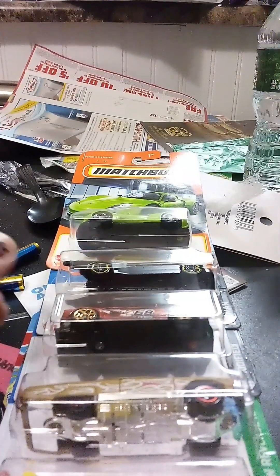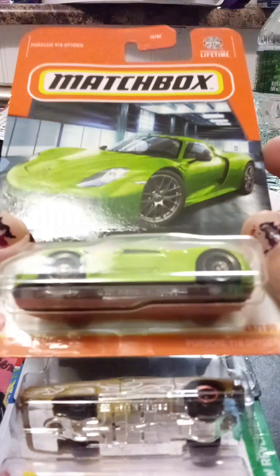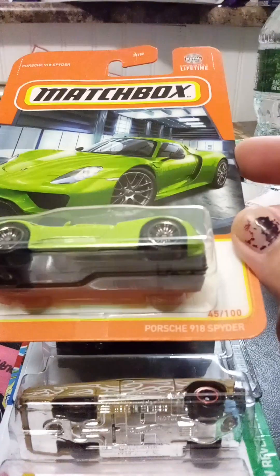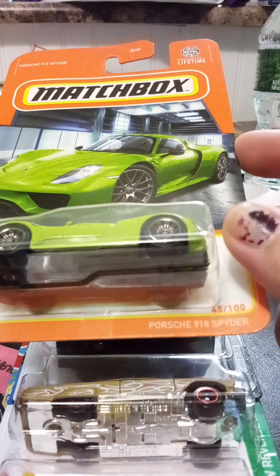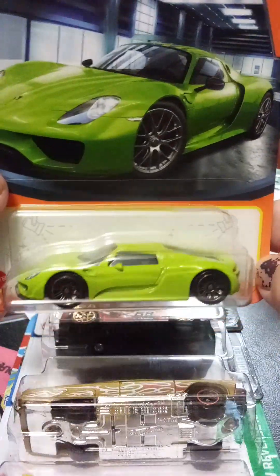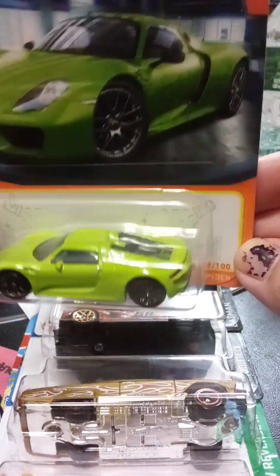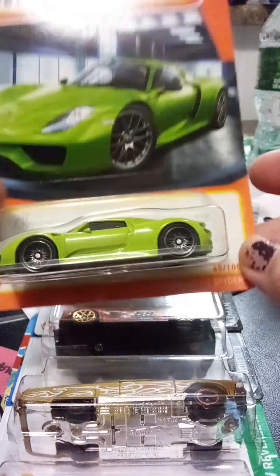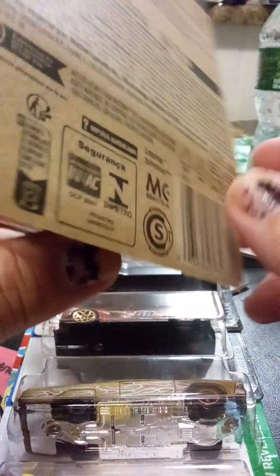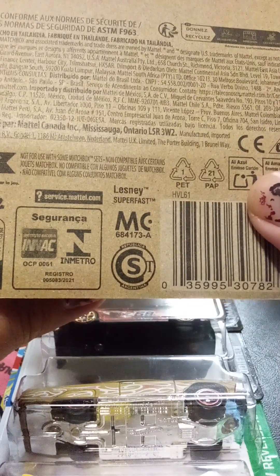Today I went to Dollar Tree, and when I was there I found this interesting, beautiful car. It's a Porsche 918 Spyder. And I like the color of it because it's a green car — I've never seen this color before. So I decided to buy it. It's not a Hot Wheels car, it's a Matchbox, but I still love getting cars like this.